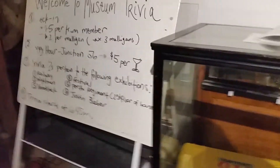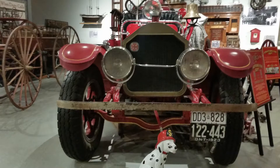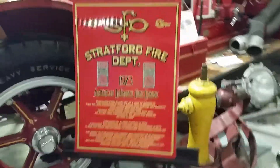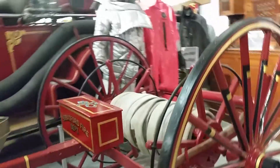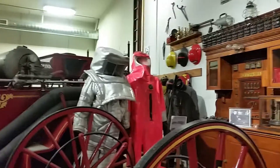Welcome to the museum trivia — I don't want to do the trivia. All the equipment here. Why do you have to wear that suit? For fire protection. Oh, the church — I guess that's the church and it got burned down.